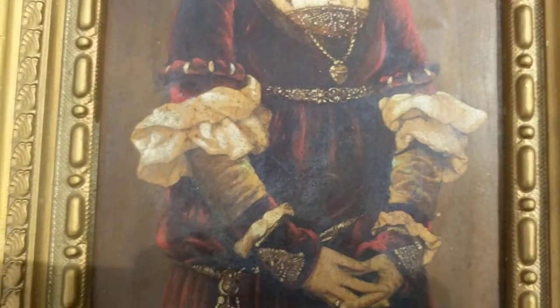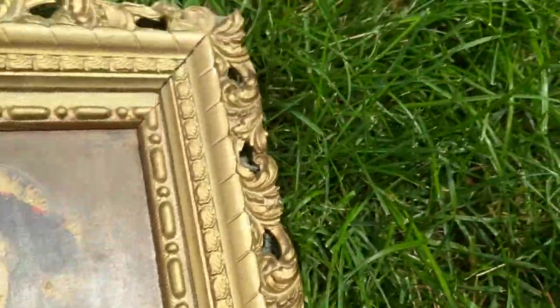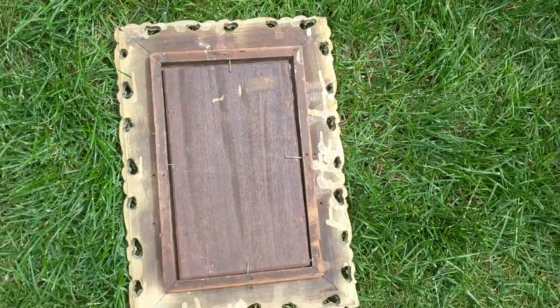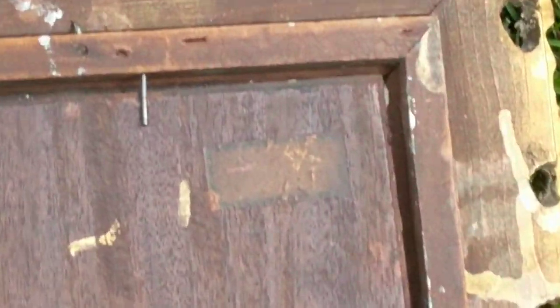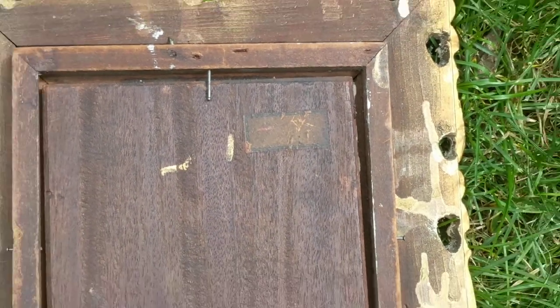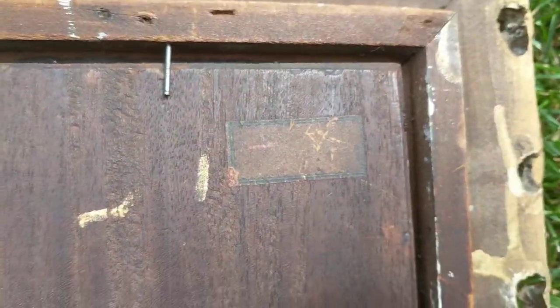It's in its original frame and I'll flip it to the back so you can see what the back looks like. I think it has its original art gallery label, but it's very faded — you can't really see it. I can't make out what it says. Let me flip it back over.